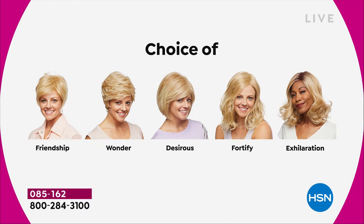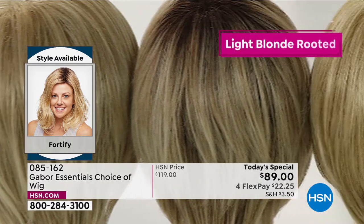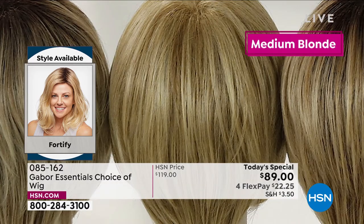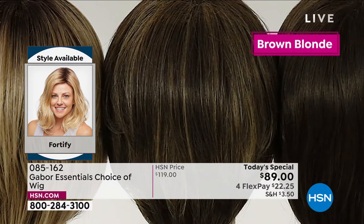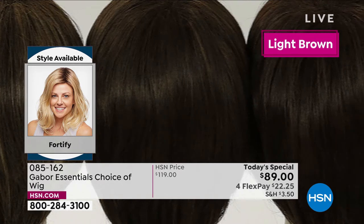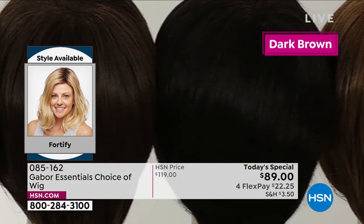We've got the Friendship, the Wonder, the Desirous, the Fortify, and the Exhilaration coming up. Four different blonde colors: light blonde, medium blonde, light rooted blonde, and medium rooted blonde. We've got three browns: light brown, medium brown, and dark brown. And then the medium red — in person it is to die for, with rose gold, strawberry, and blonde. It's just so dimensional.